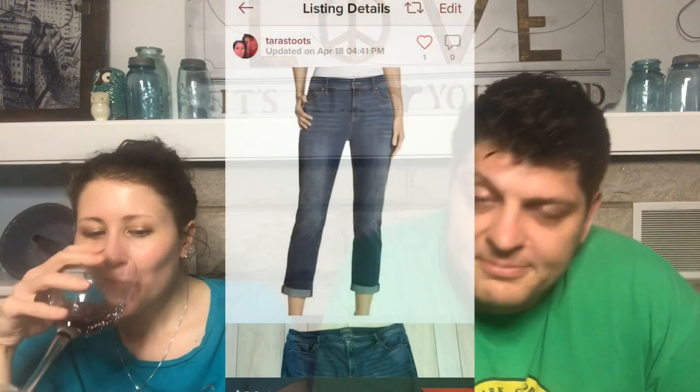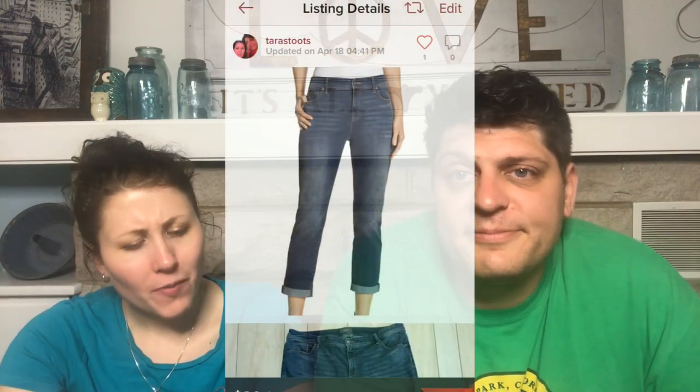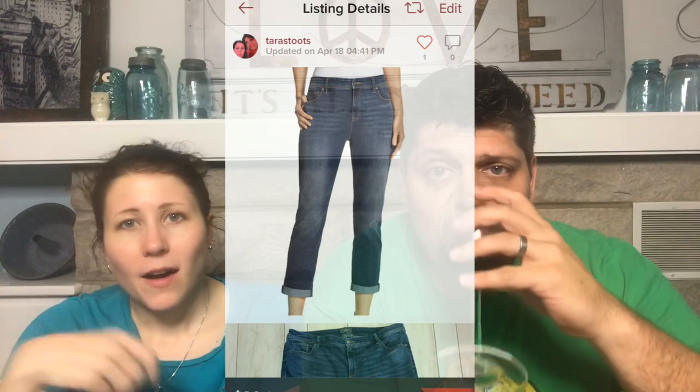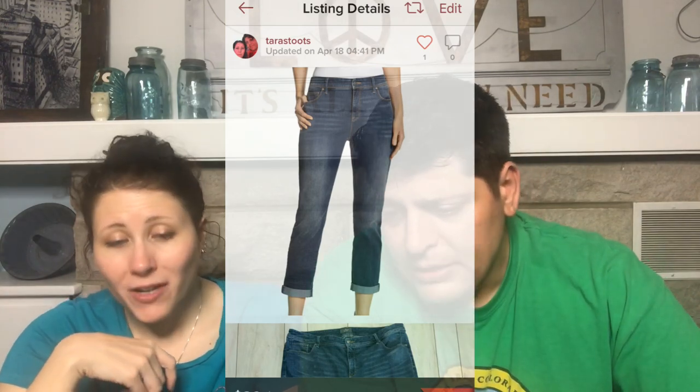Next: Slimming by Chico's Girlfriend Crop Jeans. I'm not sure if my mom or I bought these, but they sold very fast for $20. End of story.